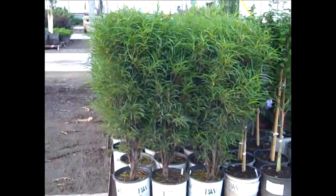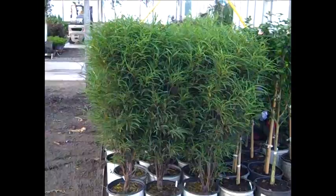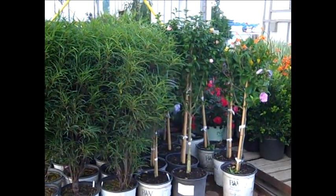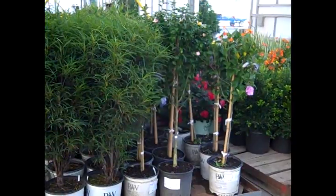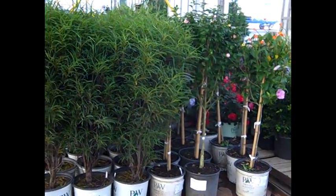Here we're looking at our three gallon Ramnus Fine Lines. These are three gallons — nice big heavy plant, outstanding value. And next to them, more tree form hibiscus, also in three gallons. These would be cute in combination pots or in retail — gorgeous, loaded with buds. Check these out.